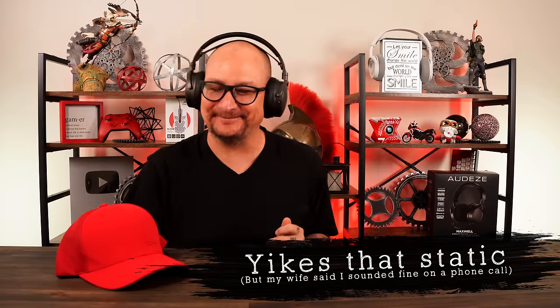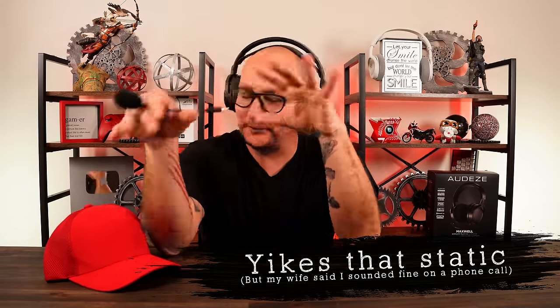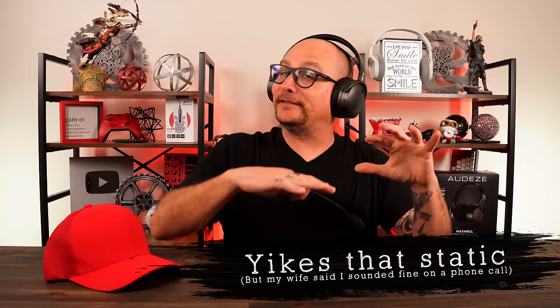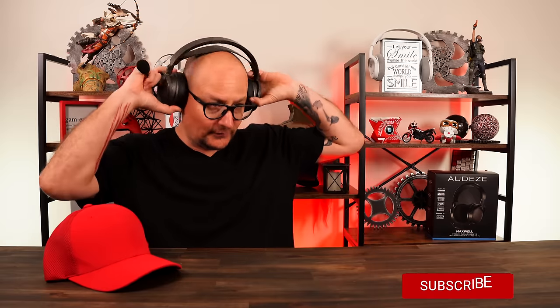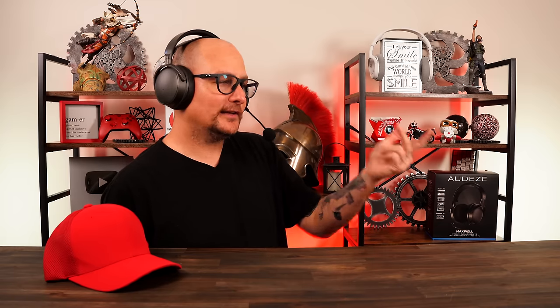Now for the microphone test. Without the external mic, this looks like a regular pair of headphones - no one would guess it's a gaming headset. Plugging in the external microphone, the signal immediately looks cleaner on the graph - very nice and clean. The mic can be positioned further from the mouth and still perform well. The included windscreen pop filter is appreciated given the tendency to hit P's and T's hard.